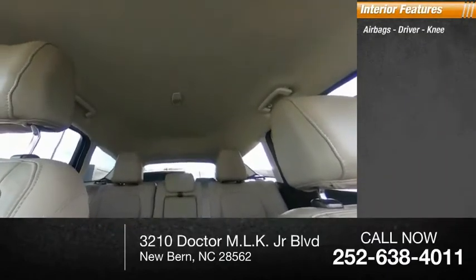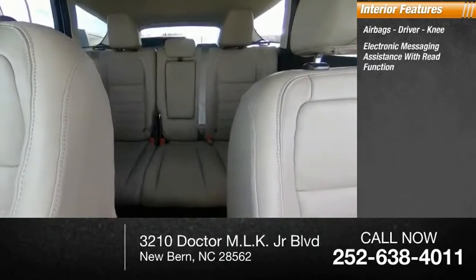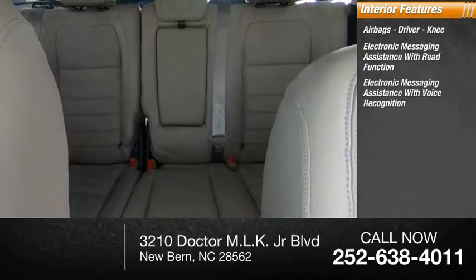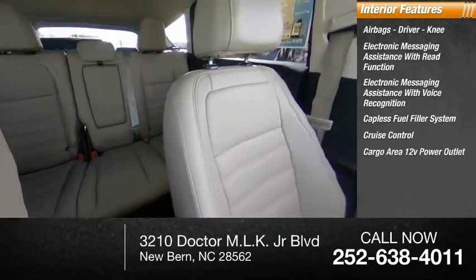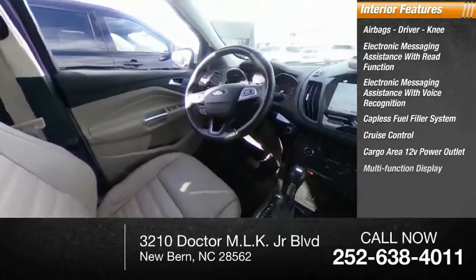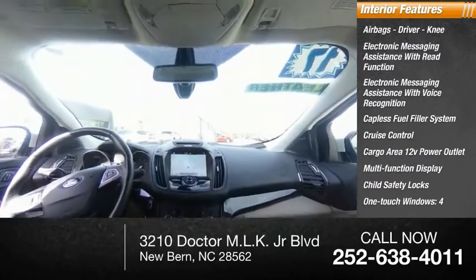Inside you'll find airbags, driver and knee, electronic messaging assistance with read function, electronic messaging assistance with voice recognition, capless fuel filler system, cruise control, cargo area 12-volt power outlet, multifunction display, child safety locks, one-touch windows, and a four-tachometer.